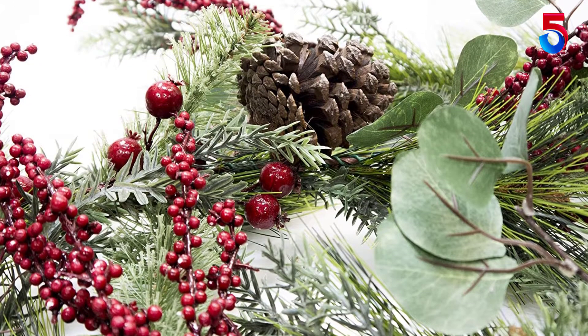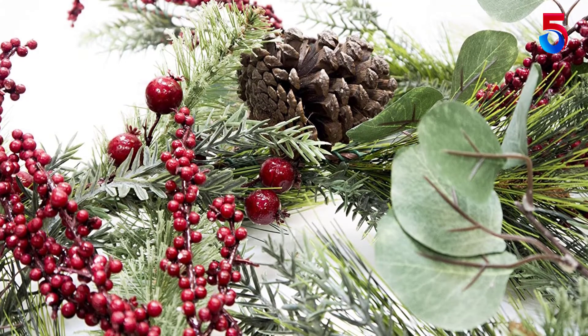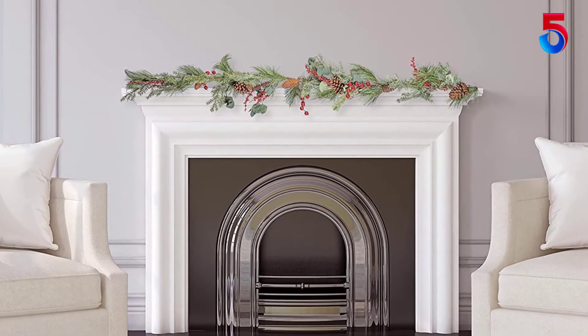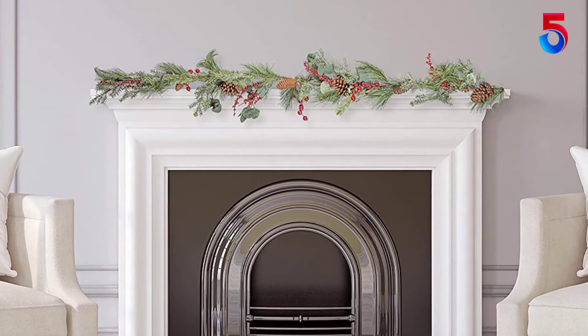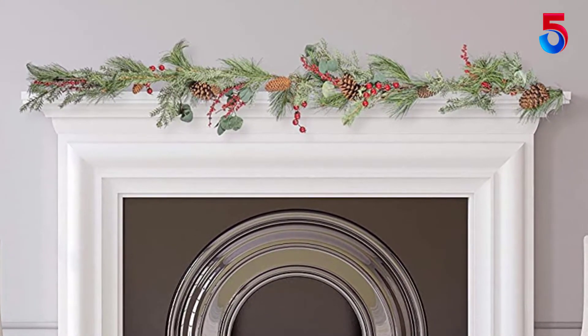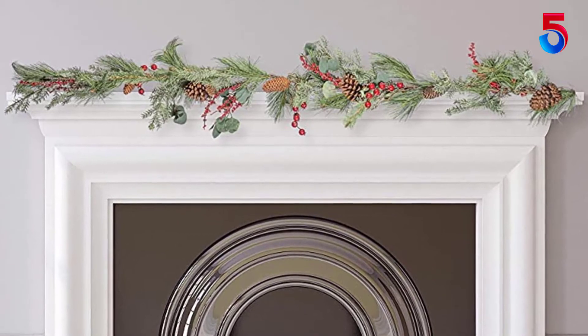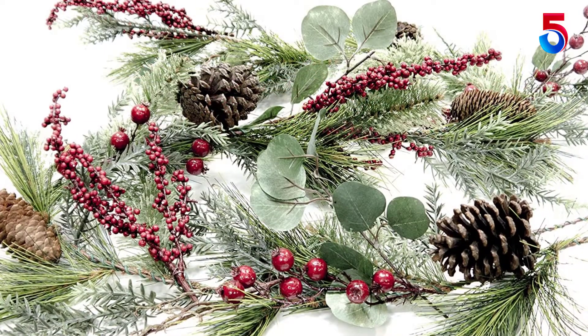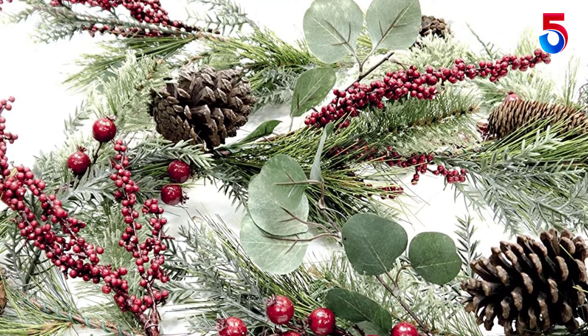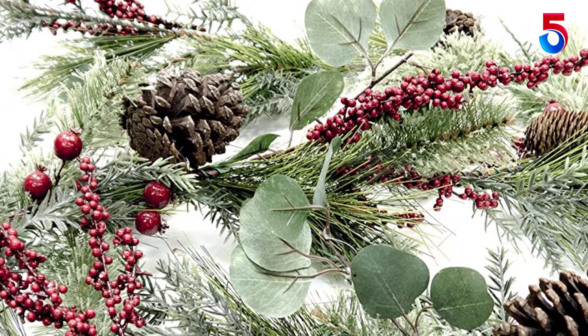You can use this garland indoors and outdoors. With a length of 72 inches, it is not only suitable to decorate door and window frames, but also the mantle of your fireplace or your dinner table. You can curl it in the form of a wreath or cut it into smaller pieces for point-accented decors in separate areas of your home. Our recommendation is to give the Christmas garland a shake and fluff before decoration for a fuller and more natural look.